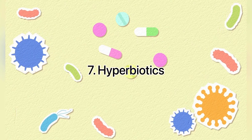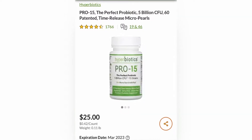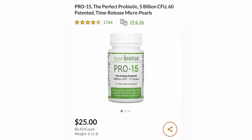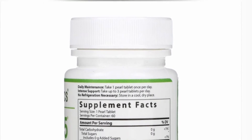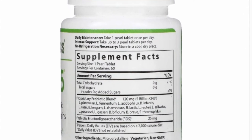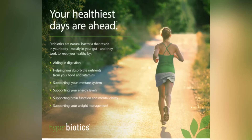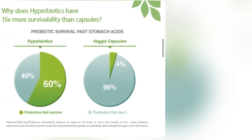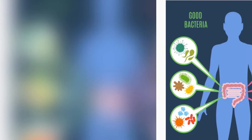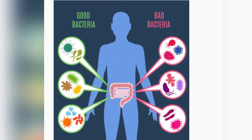In 7th place are probiotics from Hyperbiotics. Pro-15 features 15 culture strains, containing 9 Lactobacillus, 5 Bifidobacterium, Streptococcus thermophilus, and probiotic fructooligosaccharides. With a patented delivery method, Pro-15 ensures 15x more survivability than standard capsules, reaching deep into your intestinal tract alive.